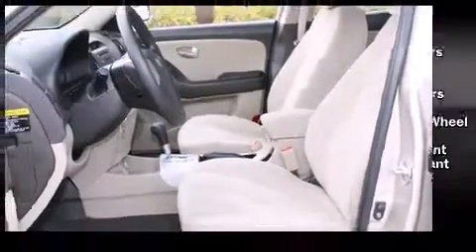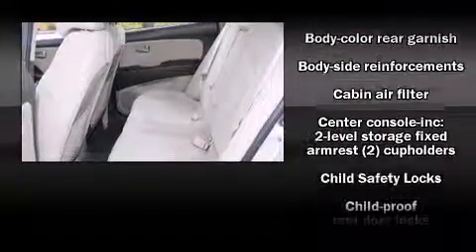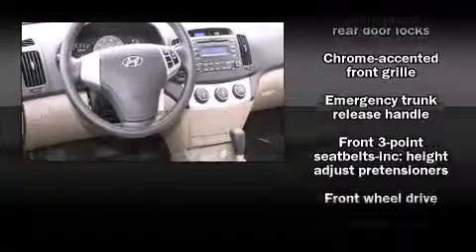The following features are included: front and rear cup holders, one-touch window functionality, variably intermittent wipers, remote keyless entry, and a split-folding rear seat.